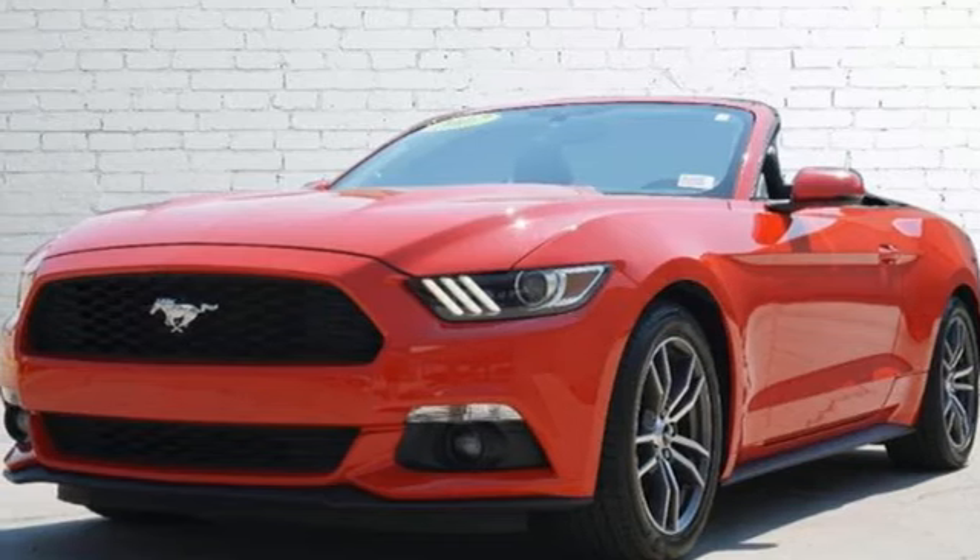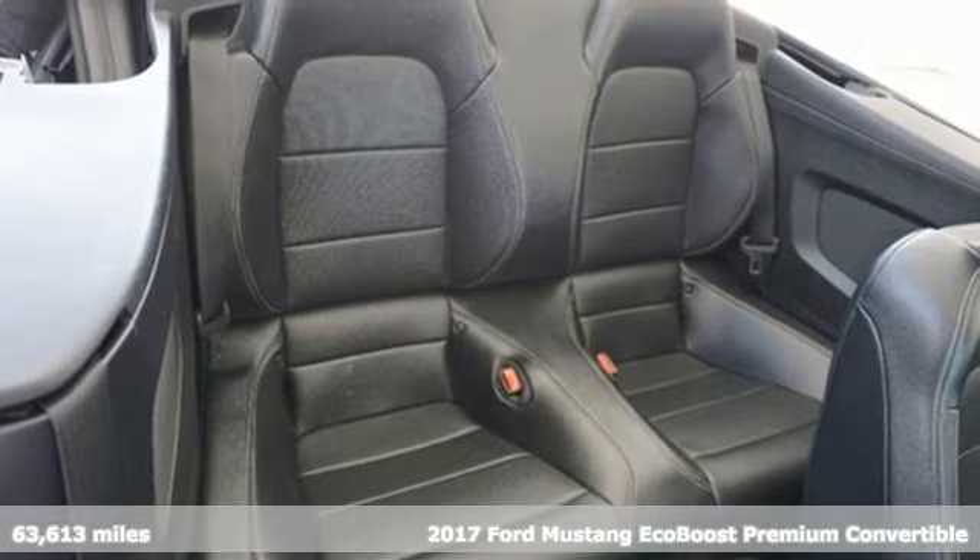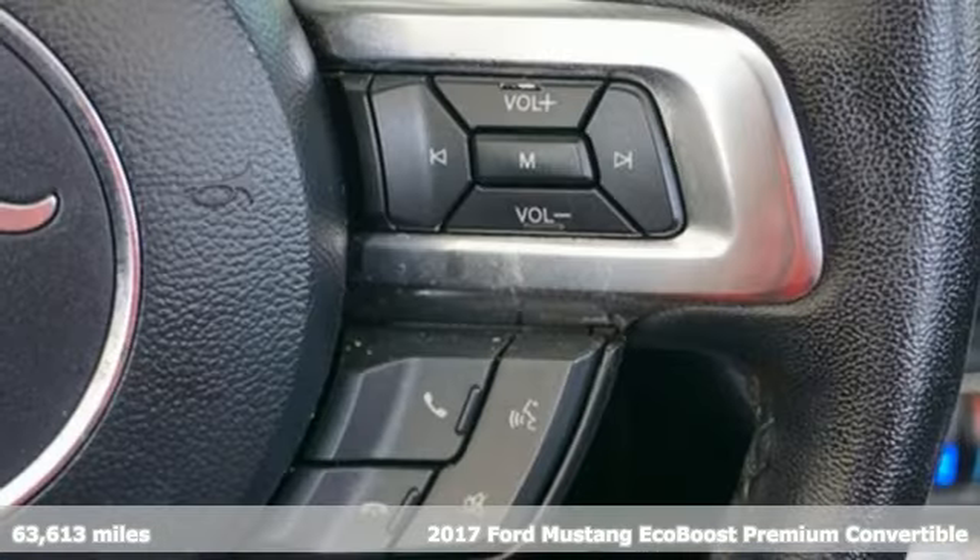It's a 2017 Ford Mustang. Ford, where tradition meets innovation. Plus, it offers an exciting list of features.